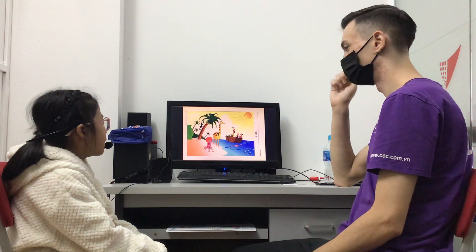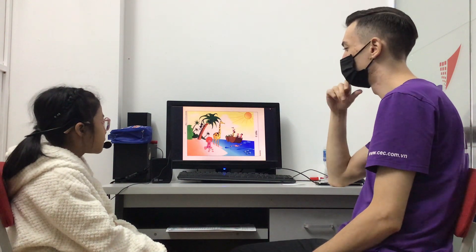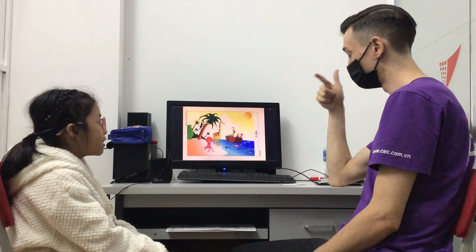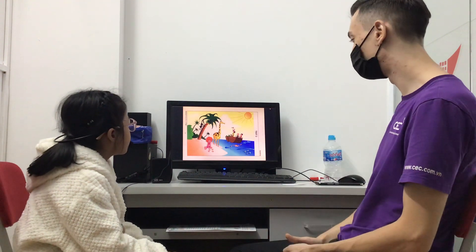And do you see the monkey? Yes, I can. Where is the monkey? The monkey is on the tree. Correct. And there are how many coconuts in the tree? Three. There are three. Correct.